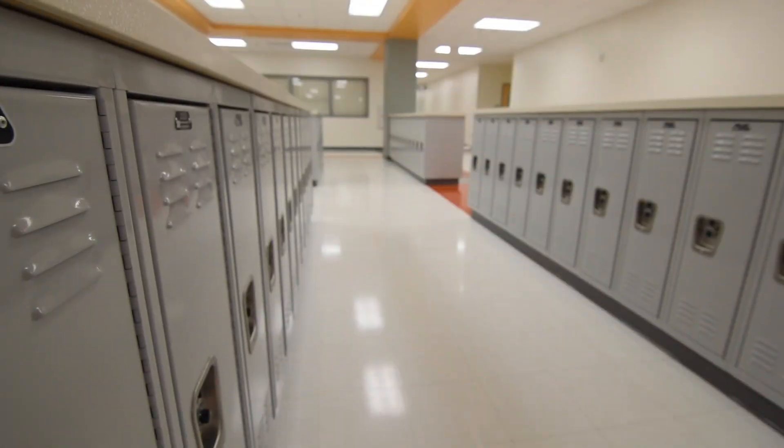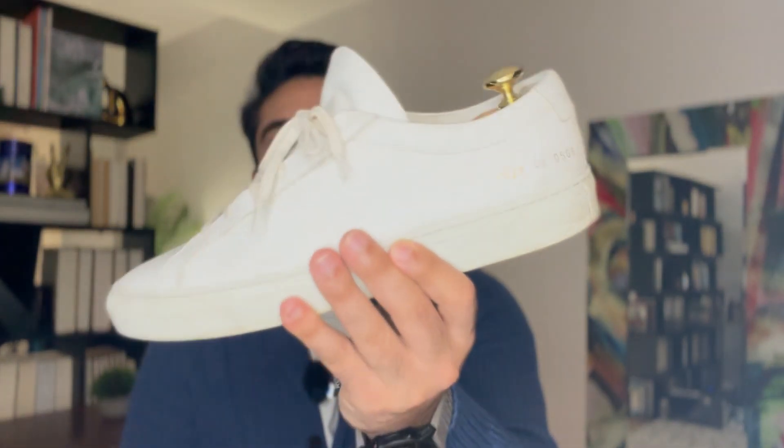If you're new to style and fashion, you're probably still wearing your running athletic shoes everywhere — from the gym to work to school to hanging out with friends. And that's not a good look. The best way to fix that is to level up slightly by elevating your look with a white leather sneaker. It's still a sneaker, but it's classier and way more presentable.